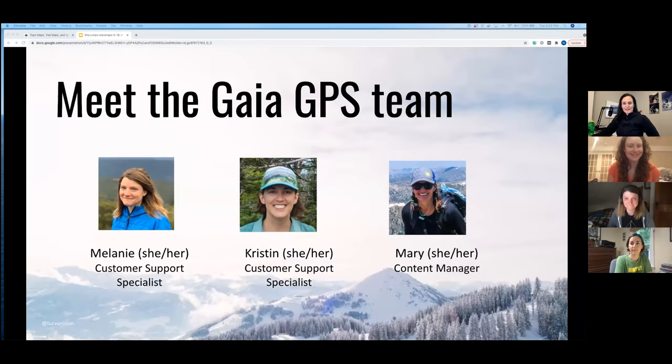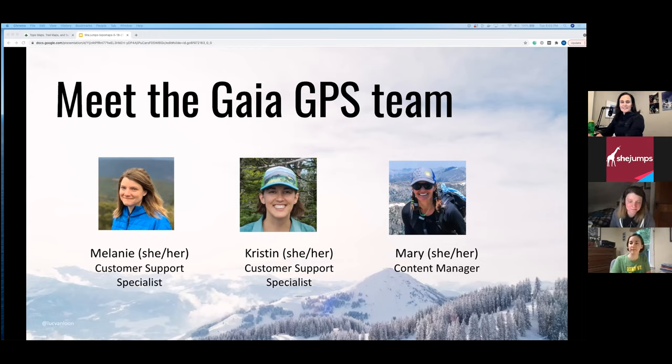I'm Mary from Gaia GPS, and Melanie and Kristen are joining me. Melanie works on the customer support team at Gaia GPS. She first fell in love with maps while living in the mountains of Scotland, and enjoys hiking, biking, and backpacking. Kristen is also on the customer support team, located in the Catskill Mountains in New York. Hiking and backpacking are her favorite adventures, and she uses Gaia GPS to plan all her routes.